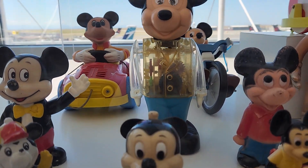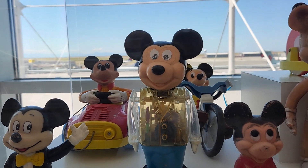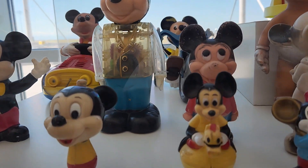Hello everyone, welcome to my video and today we're looking at Walt Disney Mickey Mouse toys.